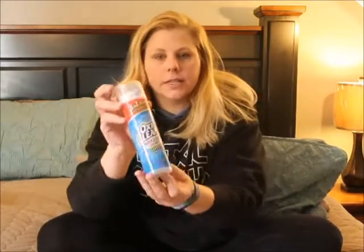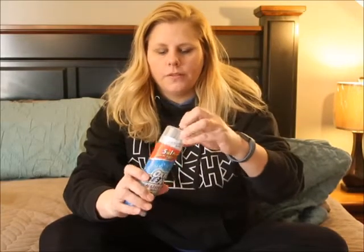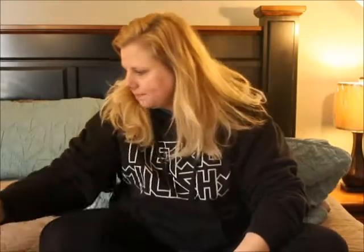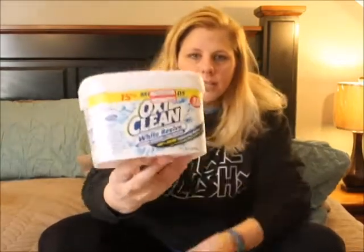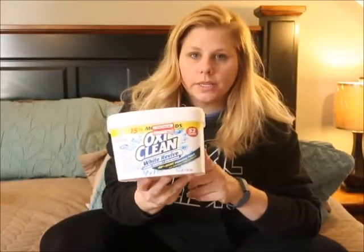First up, household stuff that I've been loving. I love this OxiClean stain stick — it works great, you just push it down onto the stain and kind of rub it in. I also have this OxiClean powder; I love this stuff. I love soaking our white socks in it, and it can be used for colored clothes as well.